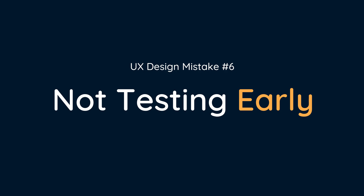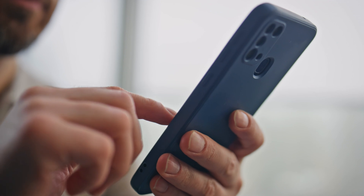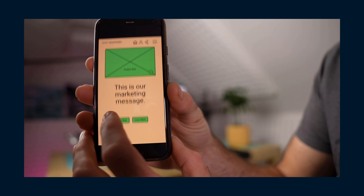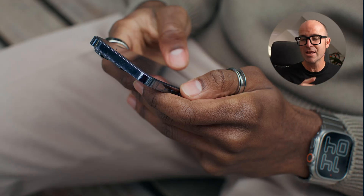Mistake number six is not testing early — forgetting to get your design in the hands of users and skipping straight to the developers. You can learn so much with such little effort really early on in the project just by testing with users. This is different from an MVP; you're still in Figma or Sketch or whatever app you're using. You can get the app put onto a phone, hand it to a colleague, pay some users, or take it home to your family. You give it to someone and say: buy two books and try to check out on the cart. You just watch them over their shoulder — it can be that simple.